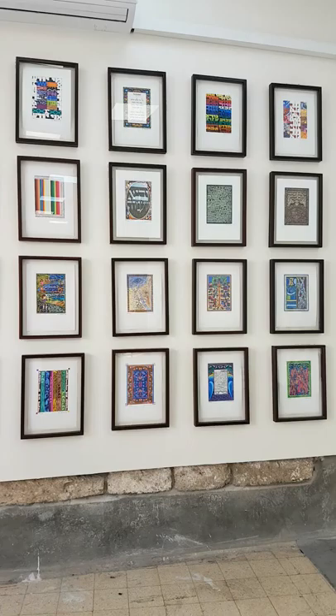This project began as a commission for a new family Haggadah from Didi and Steve Lavelle of Sands Point, Long Island. We spent a year learning the different layers of the Passover Haggadah together — biblical, rabbinic, medieval, and modern — and at the end of that year, Didi and Steve asked me if I'd be willing to take on a commission for a new family Haggadah.